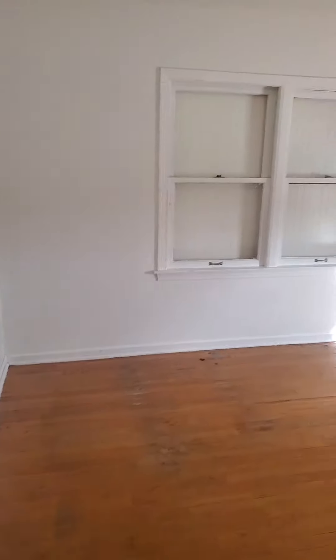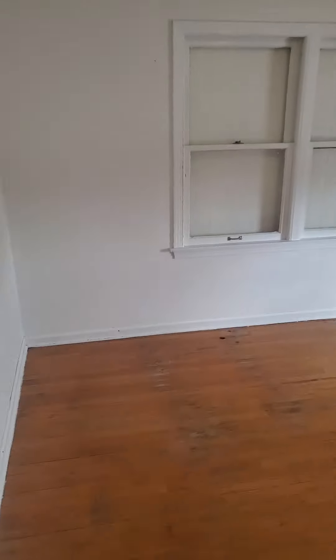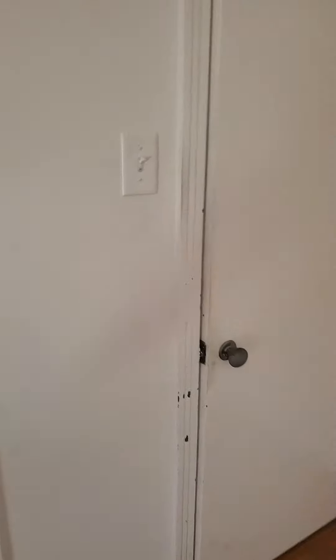Bedroom number two is a little smaller, but it's still a good size. Same thing — hardwood floors. I believe this room could also fit a king-size bed if needed. Closet area.